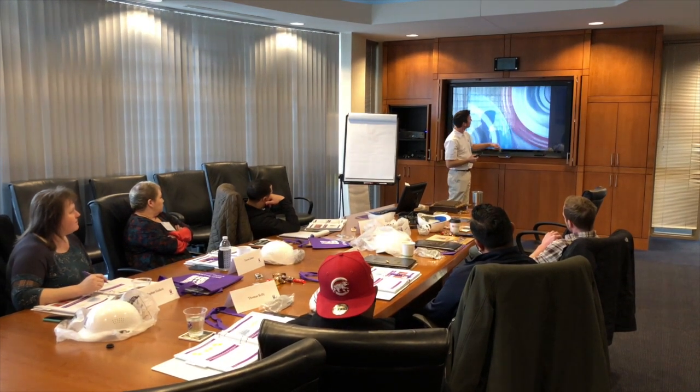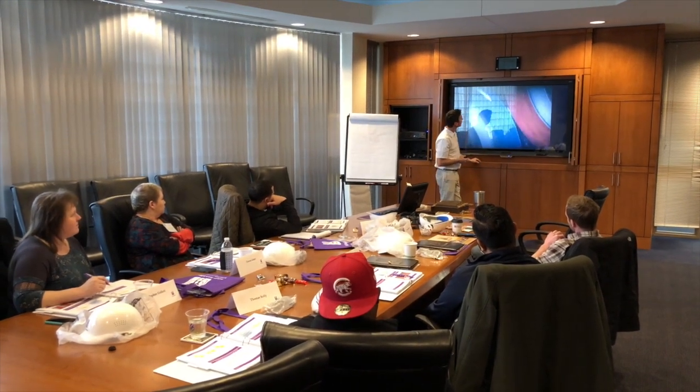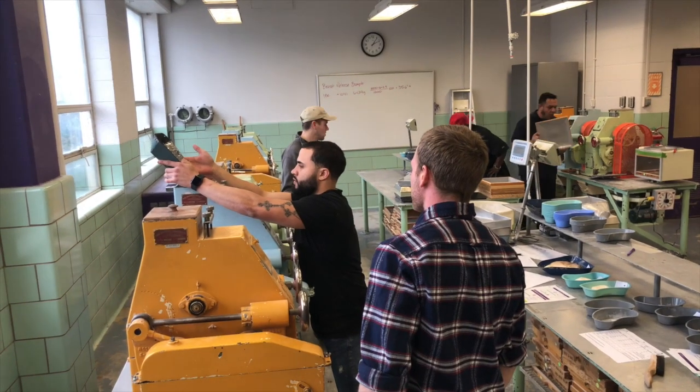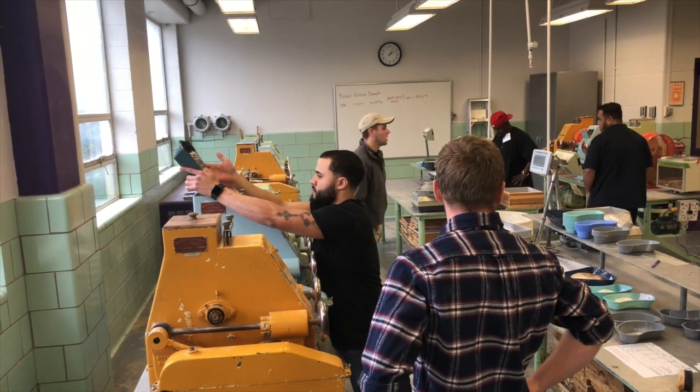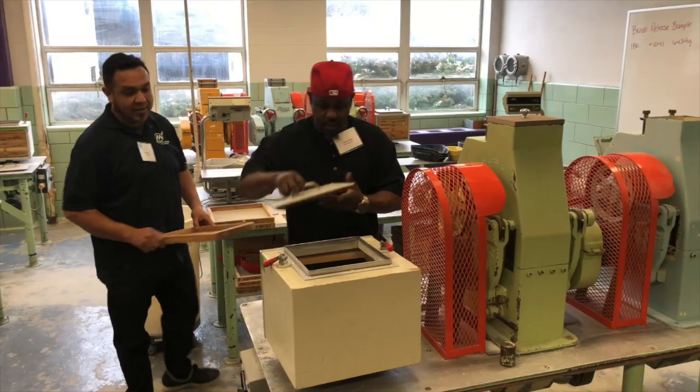The participants spent the week learning about the milling process, starting from wheat selection — what we like to see or expect to see with the different wheat classes — how we clean and why, and condition the wheat, and the milling process from roll stands to purifiers and sifters.